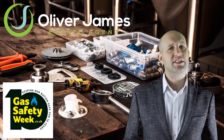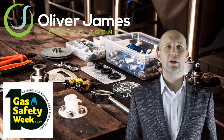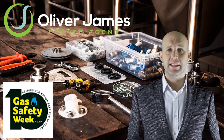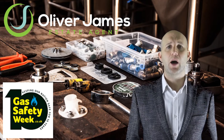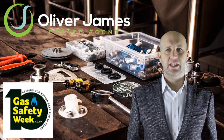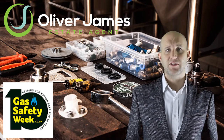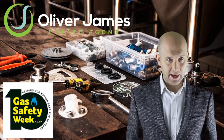Number three: check your engineer's gas safe ID card. Any engineer worthy of employing will have no issue showing you this, and you can verify online with the gas safe register. Number four: install an audible carbon monoxide alarm and test it regularly — this is a potential lifesaver. When it comes to anything gas related in your home, it's always wise to think: if in doubt, get it checked out.